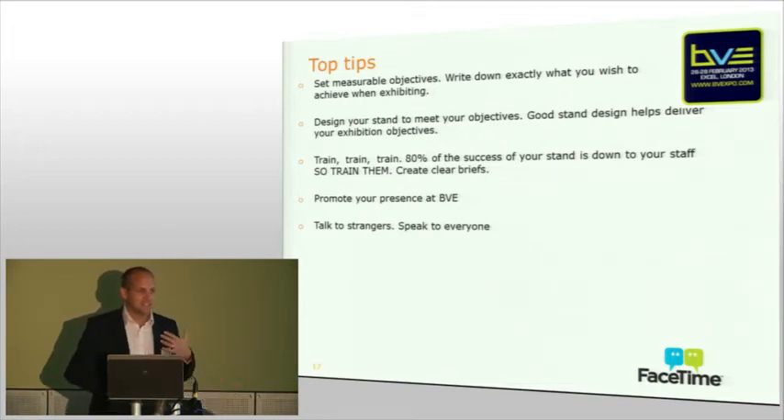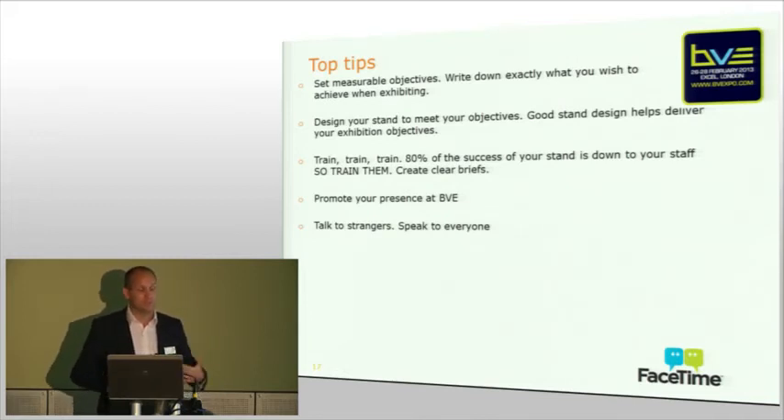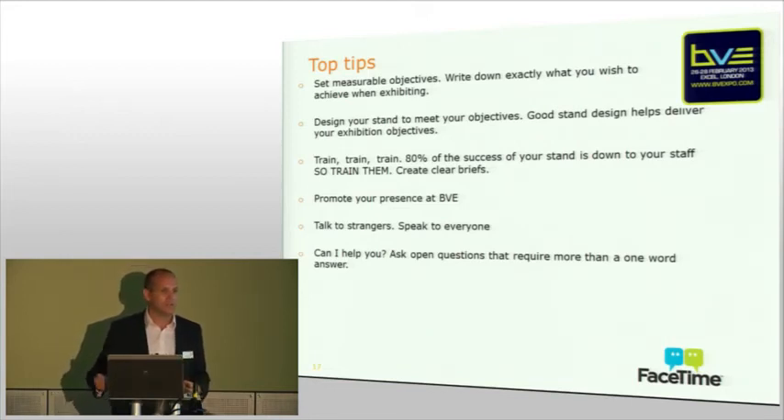Talk to strangers — sounds an obvious one, but I've worked in exhibitions for a long time, both organising and attending to buy, and you'd be amazed how many stands I've stood on where people haven't come and spoken to me. I could potentially be the biggest deal they've ever had, but they didn't know because they never came and spoke to me. Engage with everybody. This is your one chance — you've got three days to speak to as many people as you possibly can. Don't ask closed questions. Be open and engaging. Ask the right kind of questions, find out about them and what they actually want — it will be a much more beneficial conversation.